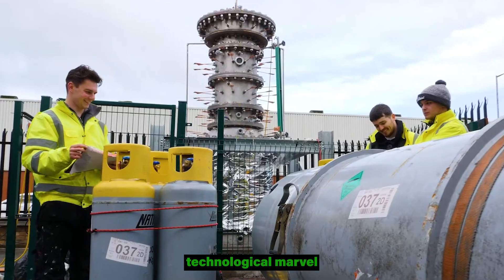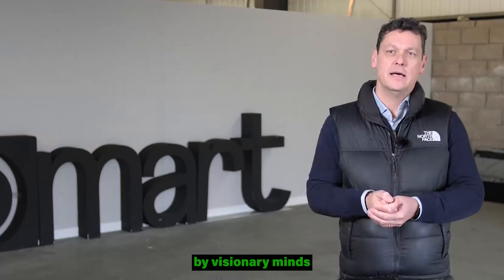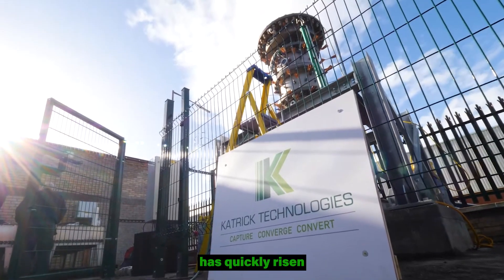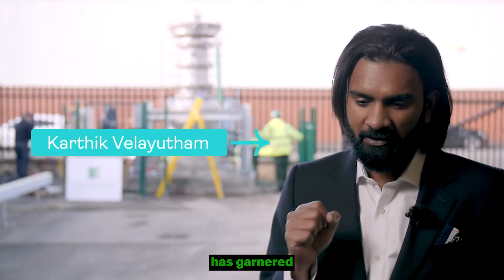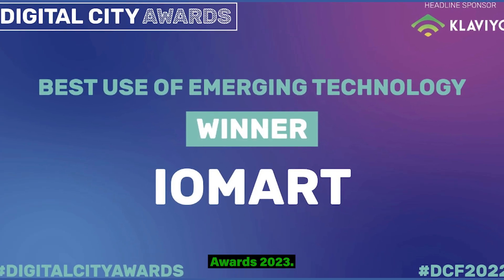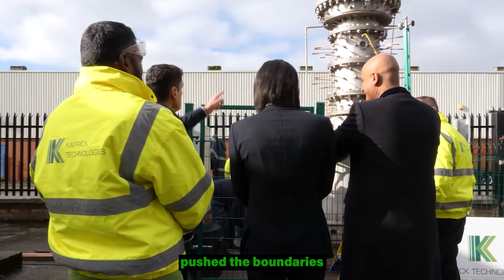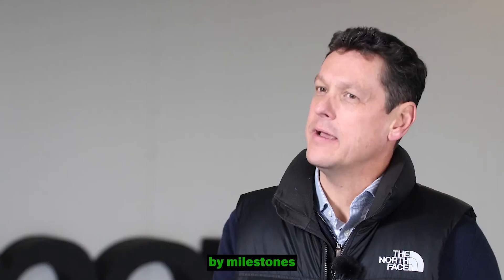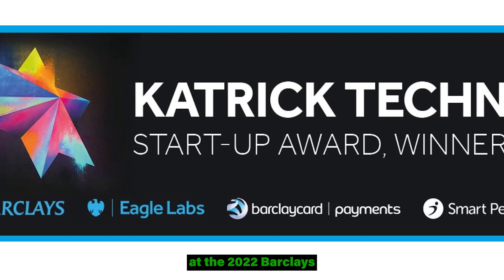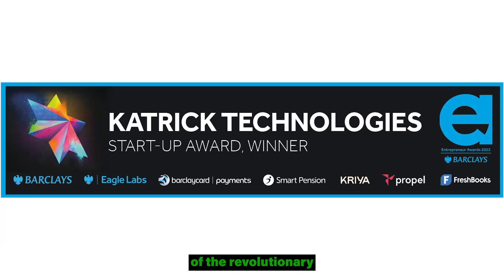Before we delve into the technological marvel that is the wind panel, let's trace the brief yet impactful story of Ketrick Technologies. Founded by visionary minds committed to greener and cleaner energy solutions, Ketrick Technologies has quickly risen to prominence. The company's commitment to innovation has garnered recognition, including the recent Energy Innovation Award at the National Sustainability Awards 2023. Their journey is marked by milestones such as being included in the PwC Net Zero Future 50 and winning the Startup Award at the 2022 Barclays Entrepreneur Awards. Their most significant leap lies in the development of the revolutionary wind panels.